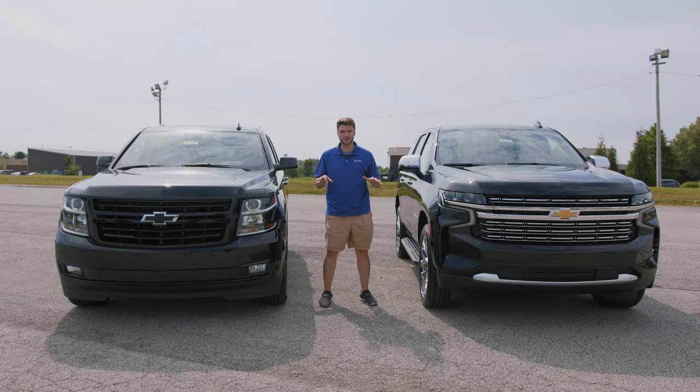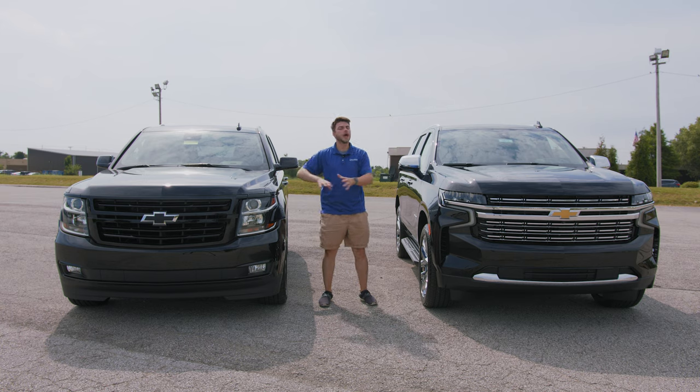What's going on guys? Welcome back to the channel. In this video we're going to be doing a comparison between the 2020 Chevy Tahoe and the all-new 2021 Chevy Tahoe. Let's get into it.